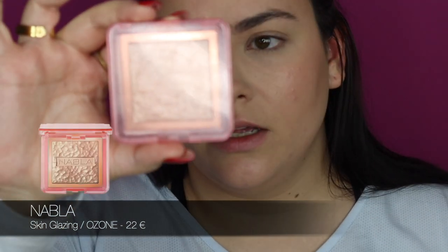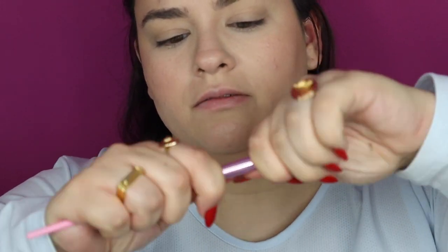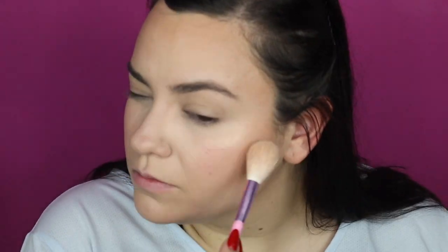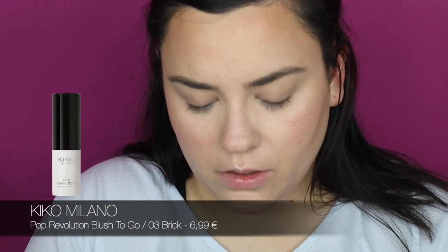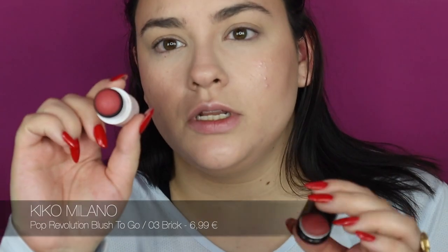For highlighter I like to use something beaming so that at the end of the day I still have some glow and don't look super dry. I'm using this Nabla Skin Glazing in color Ozone — it's really beautiful. I'm applying with the Jeffree Star brush that I bought in Los Angeles, not Las Vegas. Then for blush I'm using this Kiko Milano Pop Revolution Blush To Go in color number three — it has a cushion so when you close it, it just dips itself into the color.